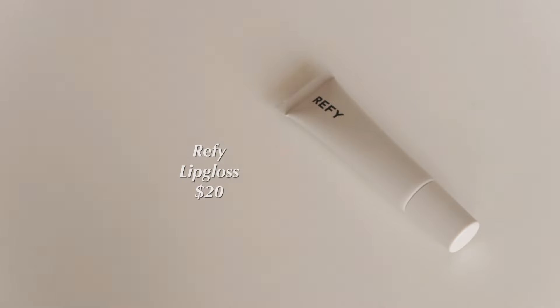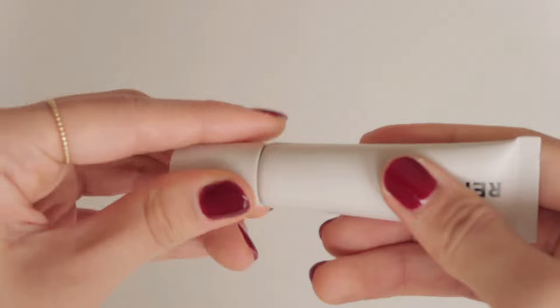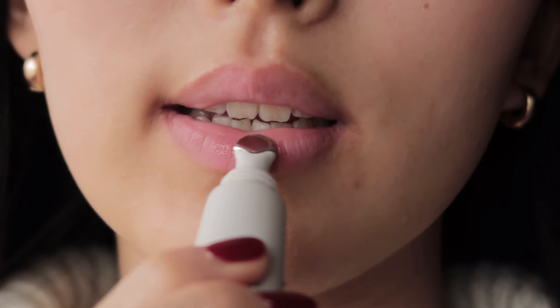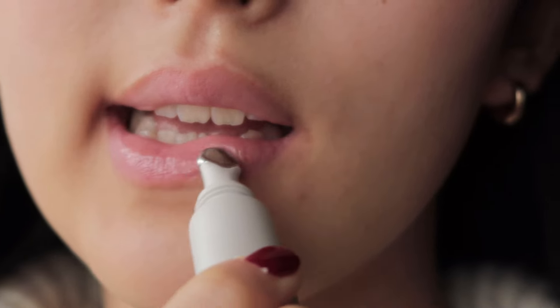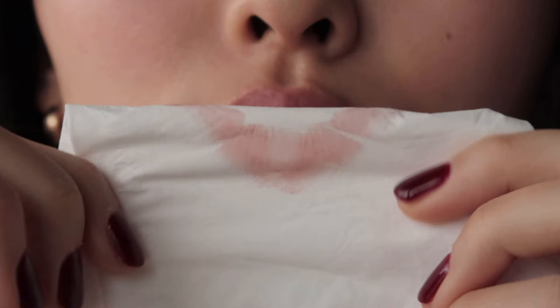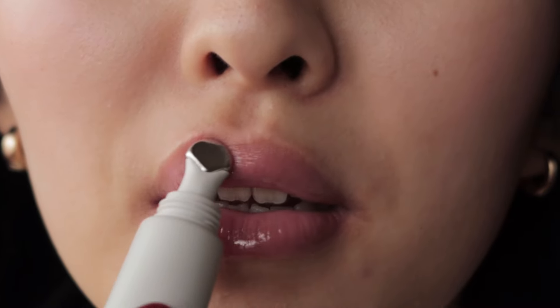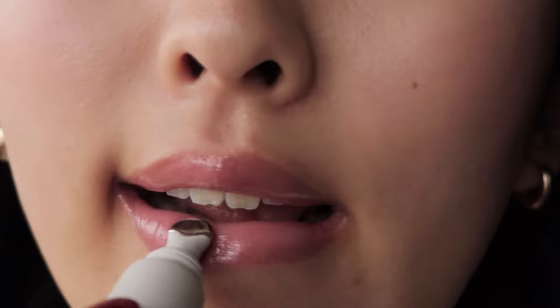Lastly, I have the Refi lip gloss in the shade Taupe. I love the very slick and minimal packaging and the metal applicator feels really nice. The formula is really comfortable and hydrating — it feels super smooth and plush on the lips. The shade Taupe is described as a light cool brown but it looks more like a pinky nude on me, and since the tint is pretty sheer it looks very natural. I highly recommend this product, tinted or non-tinted, because of how good and glassy it looks and feels on the lips.